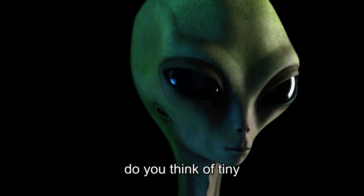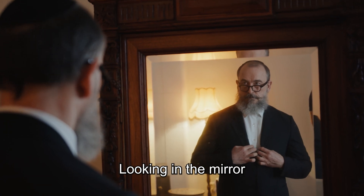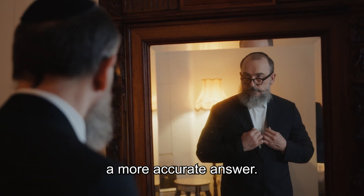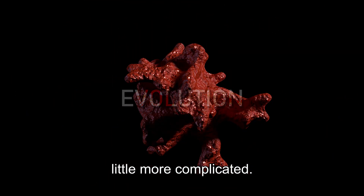When you think of an alien, do you think of tiny little gray creatures or planet-eating titans? Looking in the mirror might give you a more accurate answer. Why exactly? The short answer is evolution. The long answer is a little more complicated.